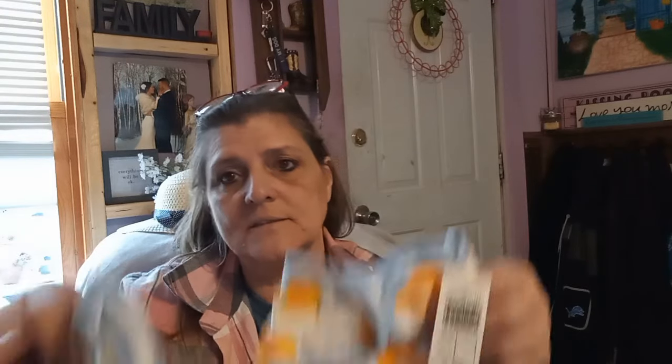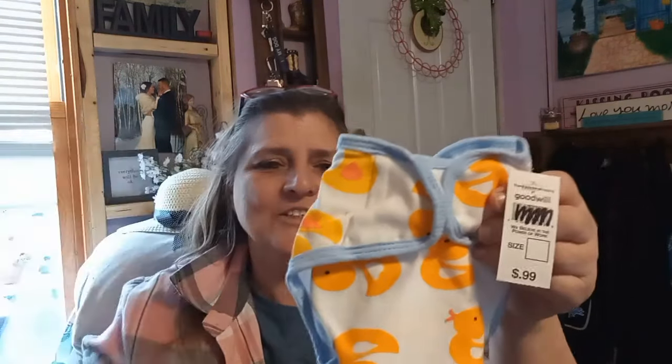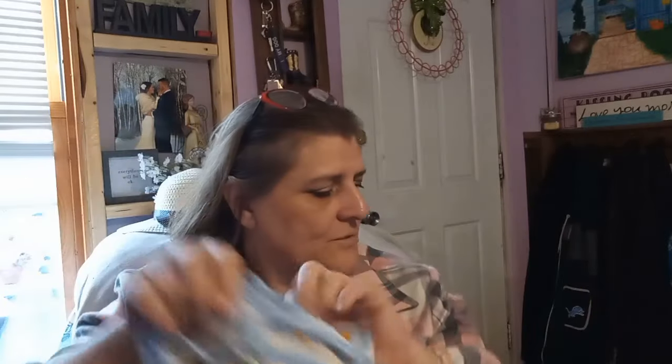I've been thrift shopping and I picked up some really cute things for the reborn babies. These I thought were really cute and it was 20% off senior citizens day, so they were 99 cents — that means I paid 79 cents. They're like little diapers, instead of using the diapers that come with each doll. I got two of those.